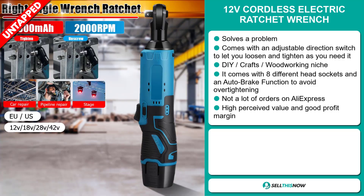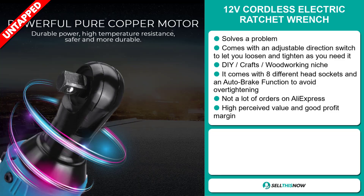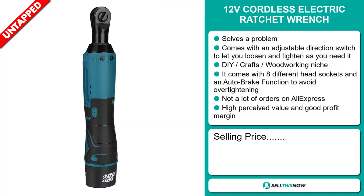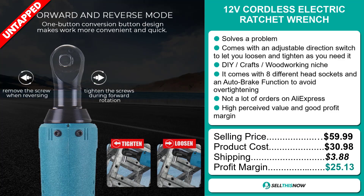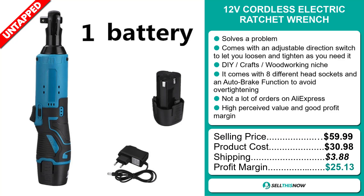This item has a high perceived value and will give you a good profit margin. The selling price of the 12-volt cordless electric ratchet wrench is just under $60, whereas the product cost is only $30.98. Shipping will set you back $3.88, so you're looking at an excellent profit margin of $25.13. Sell this now!